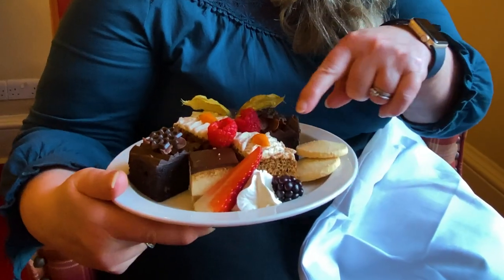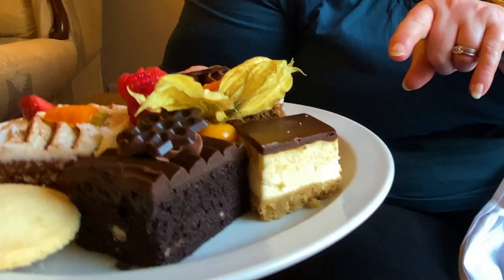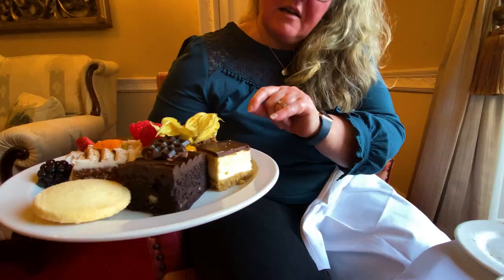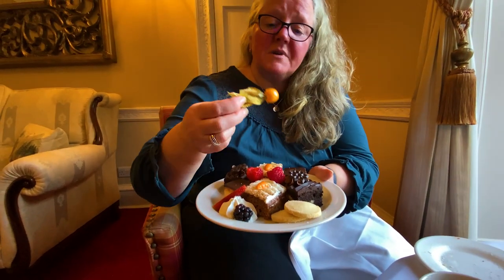So what have we got? We've got carrot cake, shortbread, what looks like death by chocolate, and some sort of mousse cake. We've also got bits of fruit.